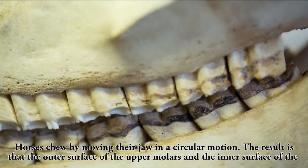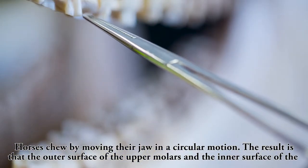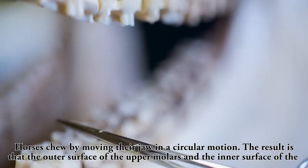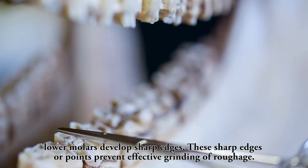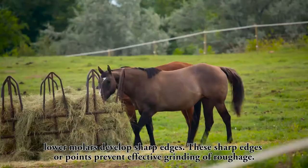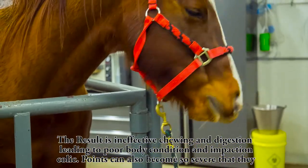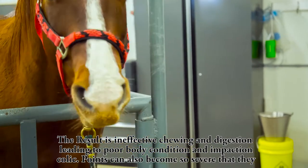Horses chew by moving their jaw in a circular motion. The result is that the outer surface of the upper molars and the inner surface of the lower molars develop sharp edges, or points, which prevent effective grinding of roughage. The result is ineffective chewing and digestion, leading to poor body conditions and impaction colics.